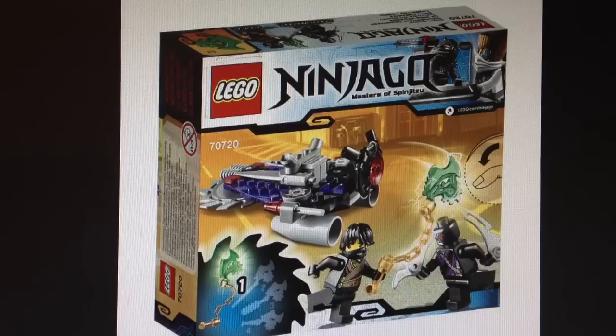Hello, Just Good Year Works, back to another thoughts video, and today I'm expressing my thoughts on the three LEGO Ninjago 2014 sets that we got set images for yesterday.